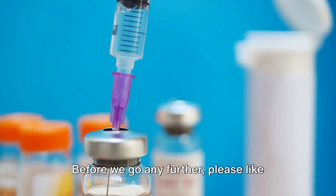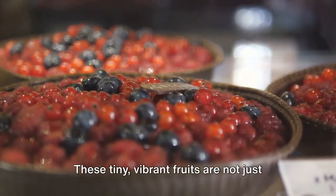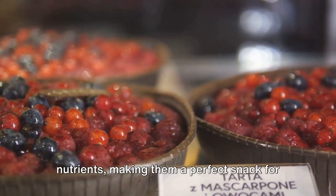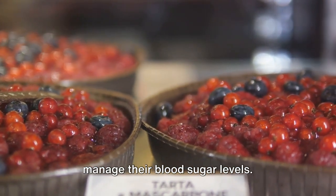Before we go any further, please like this video and subscribe to our channel. First on our list, we have berries. These tiny, vibrant fruits are not just delicious, but are also a powerhouse of nutrients, making them a perfect snack for everyone, especially those who need to manage their blood sugar levels.